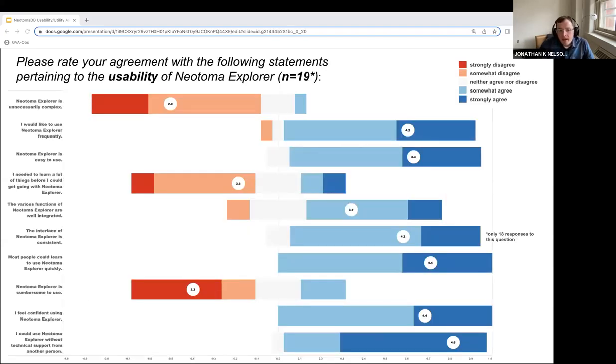To more systematically assess the usability of Explorer, we adapted the 10-question System Usability Scale, asking participants to rank their agreement to seven positive and three negative questions. On average, participants strongly or somewhat agreed to all positive questions and strongly or somewhat disagreed to all negative questions. For example, all participants agreed that most people could learn to use Explorer quickly and felt confident using the application, whereas participants generally disagreed that Neotoma is unnecessarily complex and cumbersome to use. The overall usability score was 77.6, which is in the 80th to 84th percentile and considered a B-plus or good from a user experience assessment perspective.